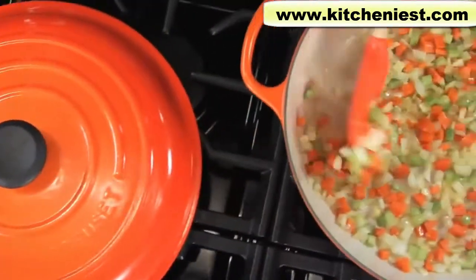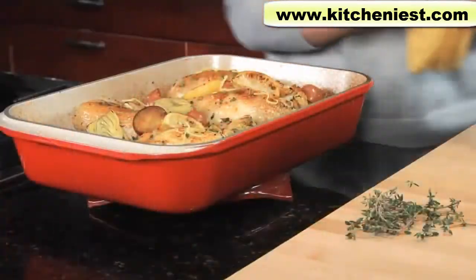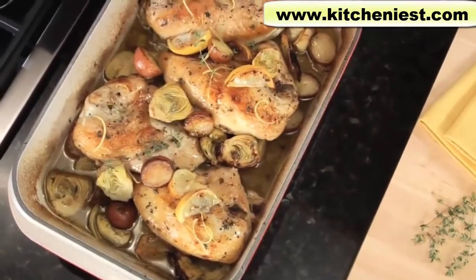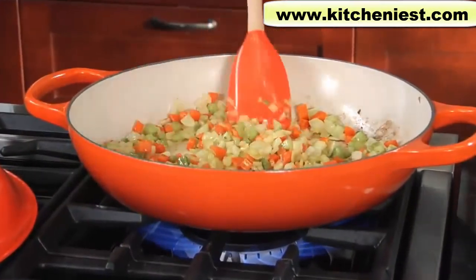Its non-porous, sand-colored surface keeps stains from seeping or blending in, and remains better looking over time. It also helps you monitor cooking progress and avoid burning while sauteing, searing, or browning.